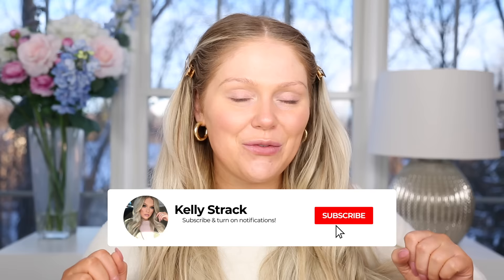Make sure you guys subscribe to my channel if you have not already and click the little bell right next to the subscribe button to be notified of all my future uploads. And without further ado, let's go ahead and get started.